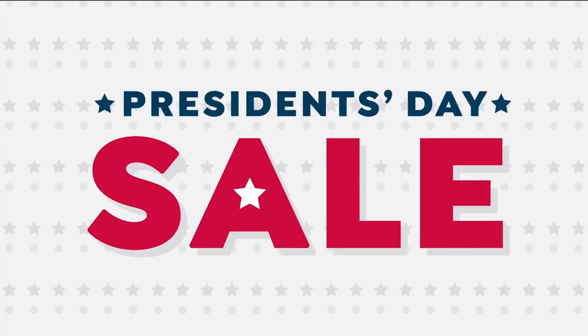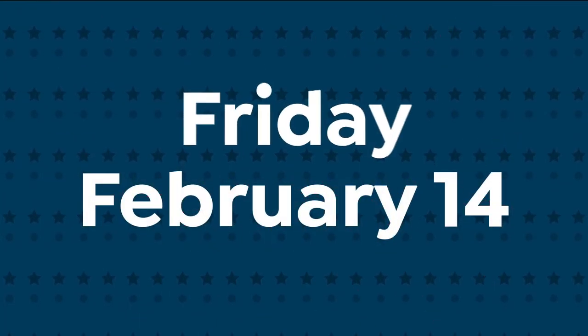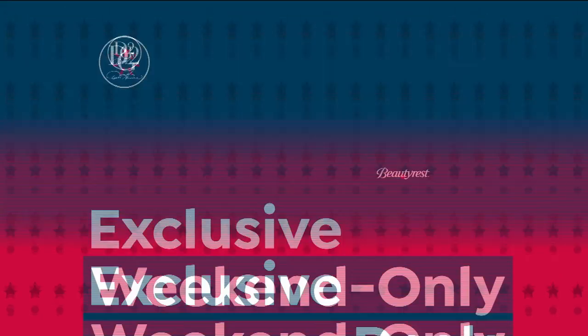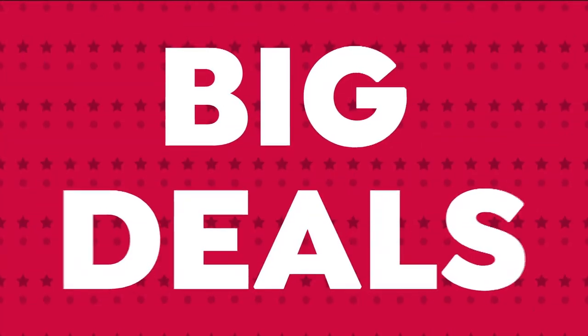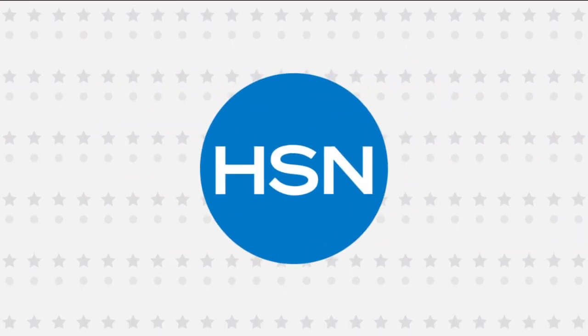It's the President's Day sale and it all starts Friday. Don't miss exclusive weekend-only deals and new products from the brands you love. Big names, big deals — all weekend long, only on HSN.